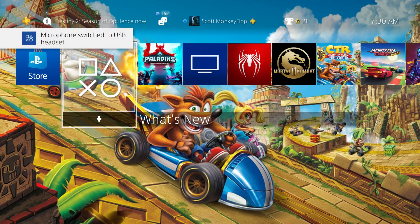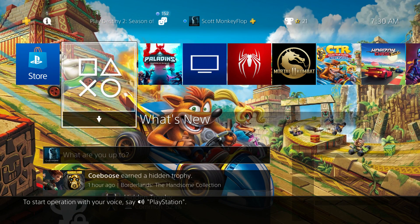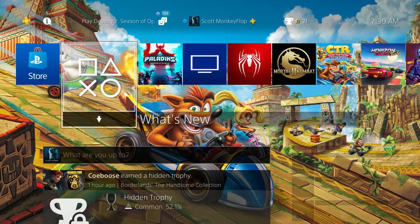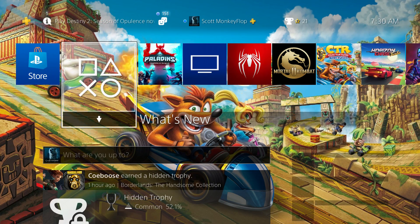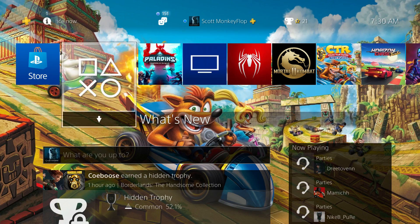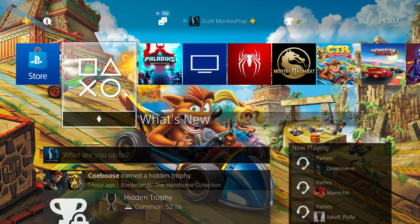Now before we get into the patch notes and what is included with this new System Software Update, I would like to let you guys know there are some issues and some users are experiencing trouble with the download, including your boy. I'm going to update my PlayStation 4 Pro right now, but just know that I've had issues with the PlayStation Slim update and the original PlayStation here at home is also having some issues.